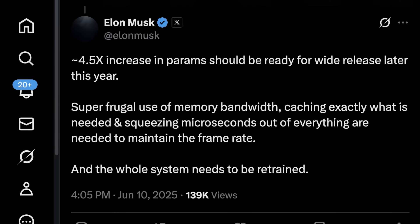Super frugal use of memory bandwidth, caching exactly what is needed, and squeezing microseconds out of everything are needed to maintain the frame rate. The whole system also needs to be retrained. This larger parameter count is going to be the driving force allowing the model to capture more nuanced patterns in driving data.